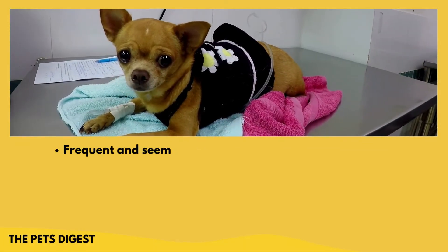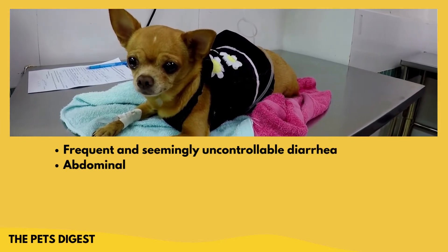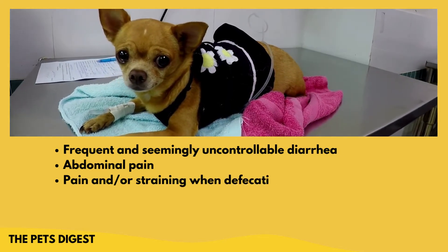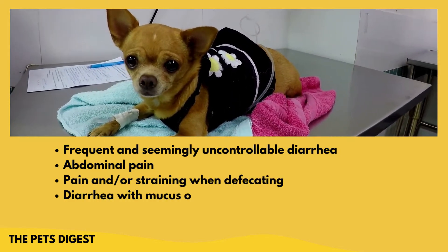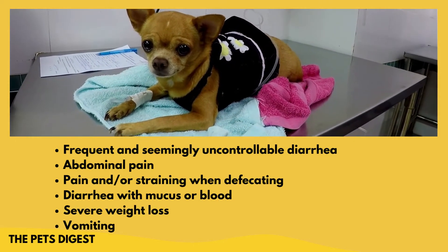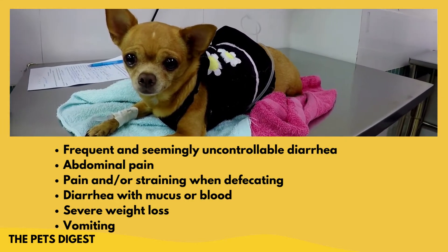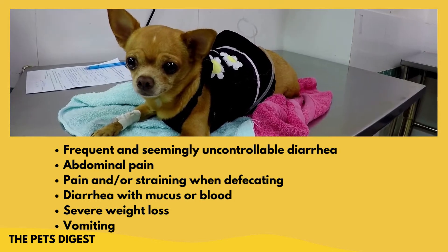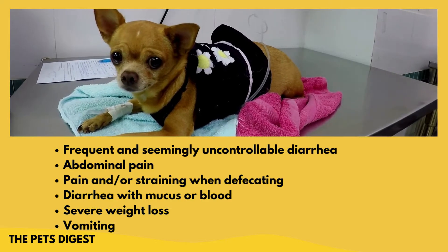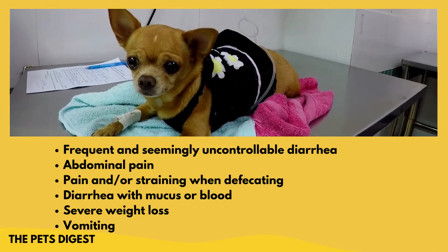These are usually the symptoms and signs you'll see: uncontrollable diarrhea, abdominal pain — so they may walk hunched over, or if you pick them up or touch their stomachs they may yell out in pain — and straining when defecating. There may also be some mucus or blood in the diarrhea. Severe weight loss and vomiting are actually pretty rare and are usually only seen if the colitis is left untreated.